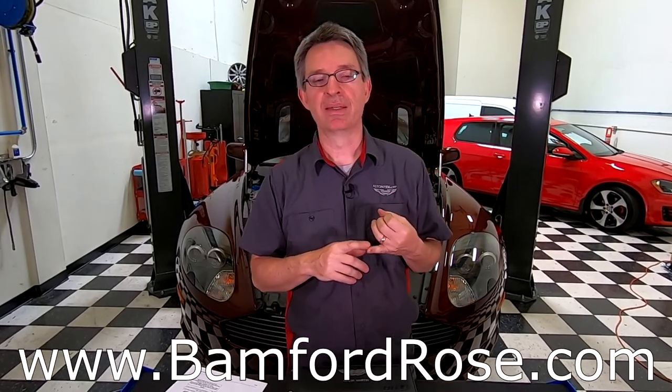For followers of this YouTube channel and my blog, you'll know that I've done an extensive review of how to change the fluid in an Aston Martin DB9, and I'll summarize it here. The next thing I wanted to do is check in with Mike from Bamford Rose in the UK. Bamford Rose is an independent Aston Martin specialist — they work primarily on Gaydon-era cars, and Mike is a previous performance engineer for Aston.